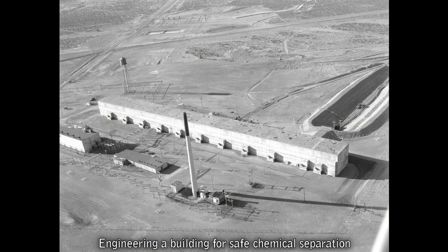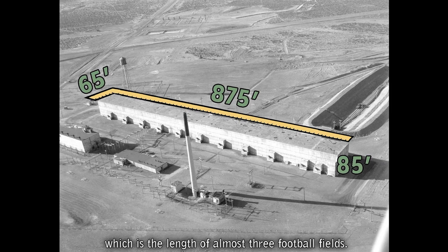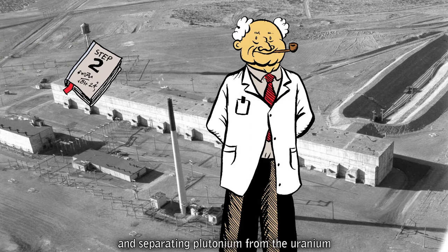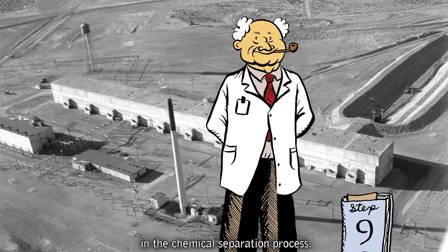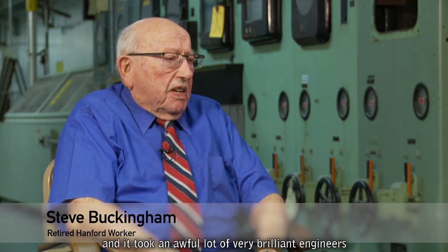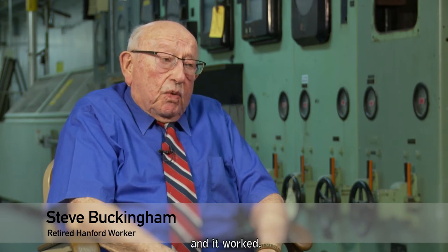Engineering a building for safe chemical separation of plutonium required an enormous structure. T Plant is 875 feet long — the length of almost three football fields — and is referred to as 'the canyon.' T Plant also earned the nickname 'Queen Mary,' since it's long and narrow like the well-known ocean liner, and much of the building is located below ground. Dissolving the aluminum jacket around the fuel slugs and separating plutonium from uranium and other radionuclides required more than a dozen steps and workers had to manage the entire process remotely by cranes and rudimentary robotics. As one engineer remarked: 'It worked.'